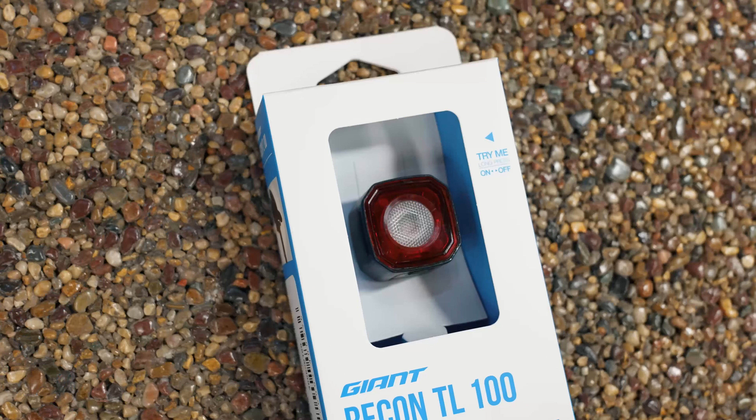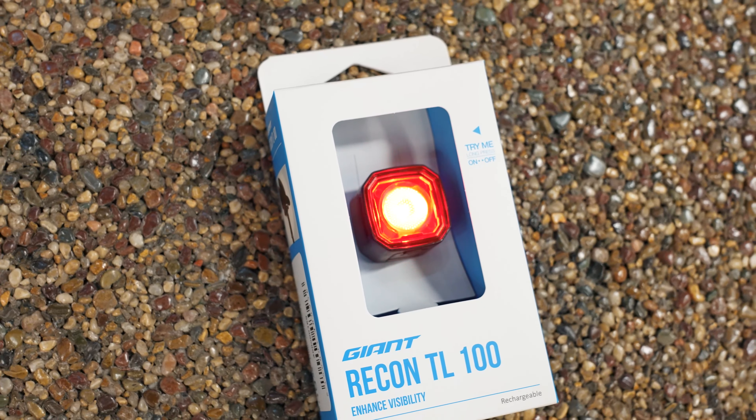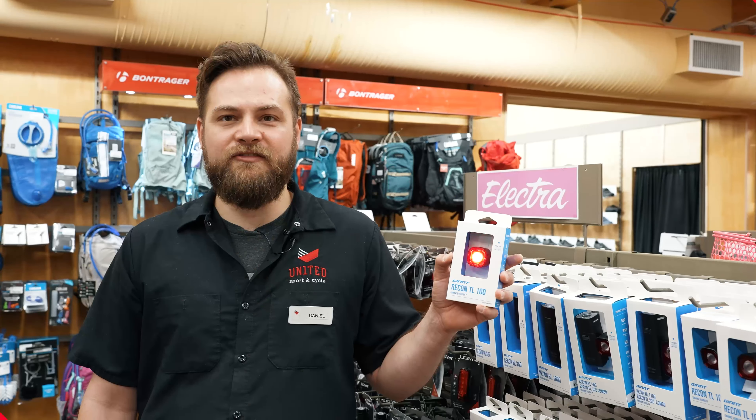Hey everyone, Daniel here from United Sport & Cycle. You might be wondering, how do I choose the right light for the type of riding that I'm doing?